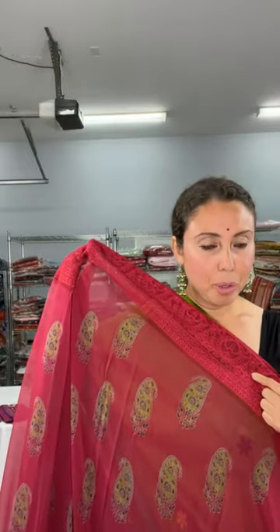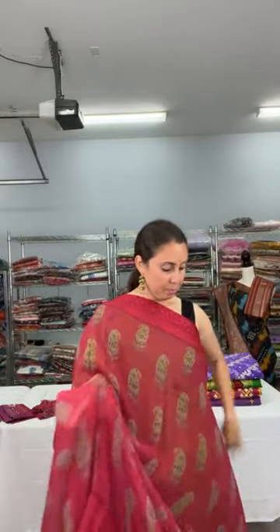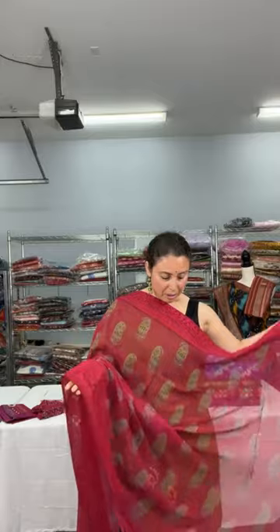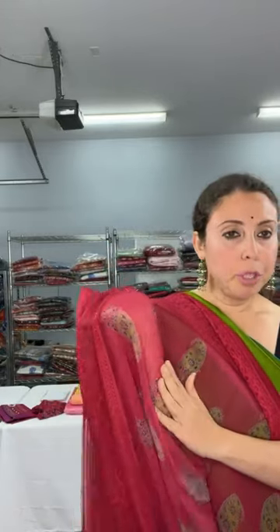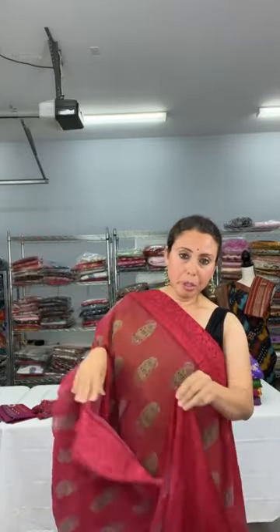The chicken curry border is of the same width on both sides. This is machine embroidery work on pure chiffon, priced at $139. It is a chiffon Banarasi with machine embroidery chicken curry border and pallu — very lightweight and a beautiful saree. The color is pomegranate purple.